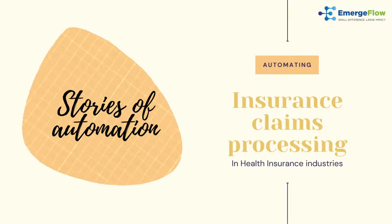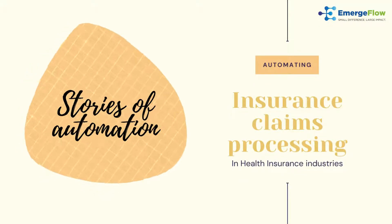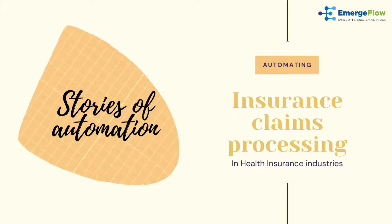Welcome to today's story of automation: Insurance Claims Processing in the Health Insurance Industry.